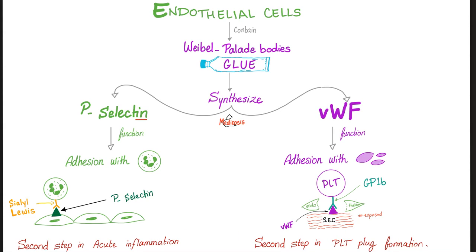Look at the endothelial cells. They have Weibel-Palade bodies — that's like a glue — which synthesize P-selectin and von Willebrand factor, the glue for the neutrophils and platelets respectively. The function of the platelet is to adhere to the endothelium to prevent blood loss, so we need adhesion. The function of the neutrophil is to adhere to the endothelium so that it can marginate and migrate to the interstitial space to destroy bacteria — so again, we need adhesion. That's why both of them need Weibel-Palade bodies from the endothelium.